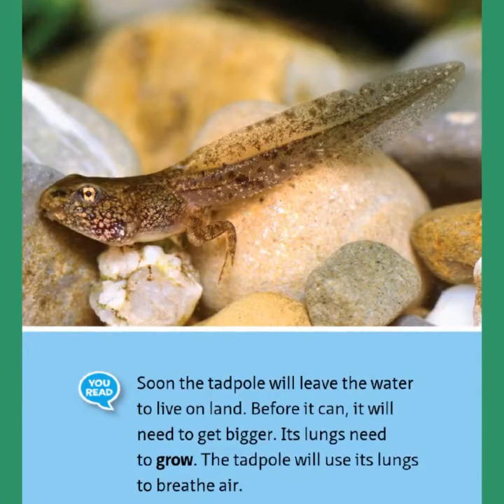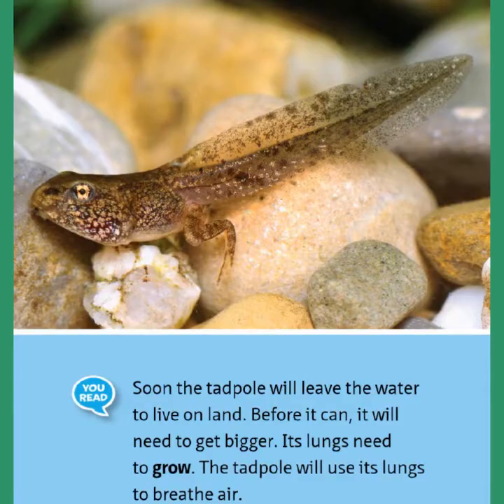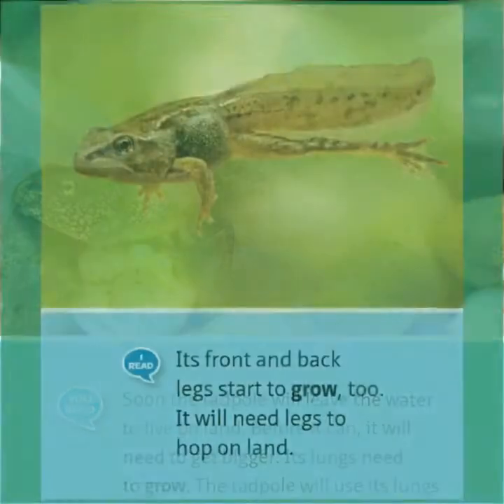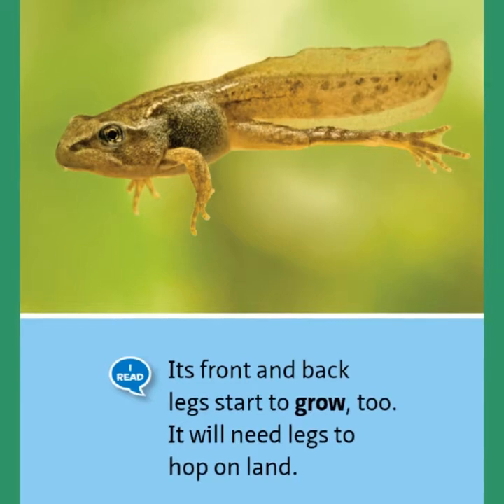Soon the tadpole will leave the water to live on land. Before it can, it will need to get bigger. Its lungs need to grow. The tadpole will use its lungs to breathe air. Its front and back legs start to grow too. It will need legs to hop on land.